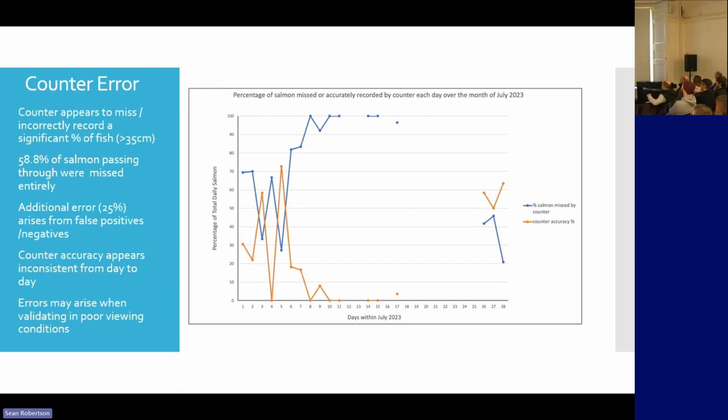What we have looked at here is the signals and what we think is correct or incorrect. The blue dots show salmon missed by the counter, and the orange shows where the counter is accurate. Some days it's working very accurately, and then it stops working accurately and we get nothing correct after that.